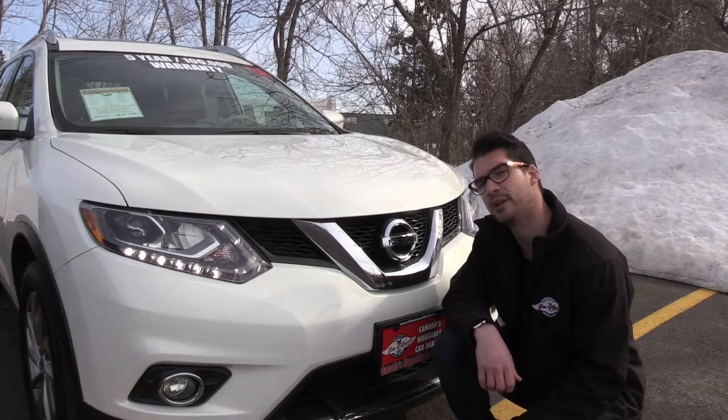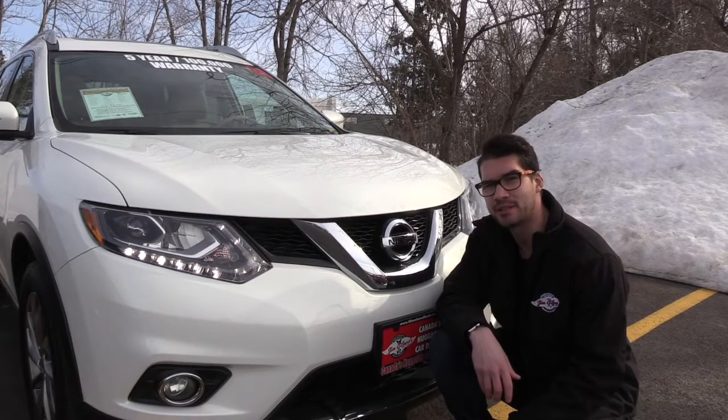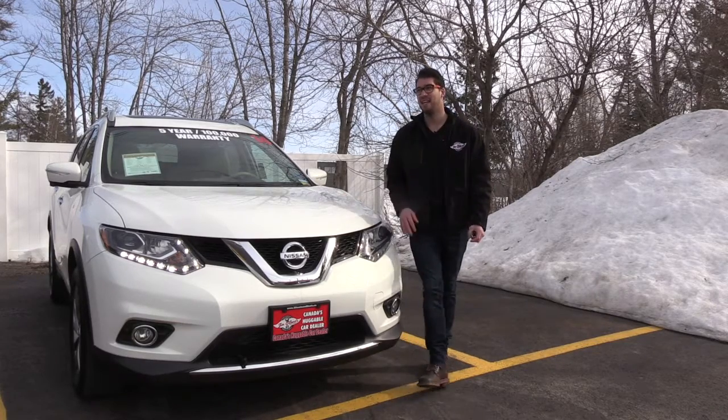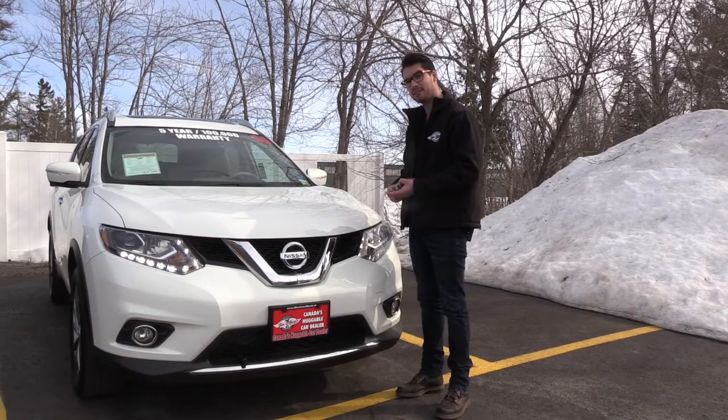I have to say this is a pretty iconic front. In the evening and in the day it's a clean look — you'll be noticed on the road with this. Alright guys, this is my pick of the week: the 2014 Nissan Rogue SL. This has everything — navigation, heated leather seats, power lift gate, sunroof.